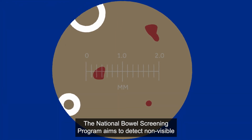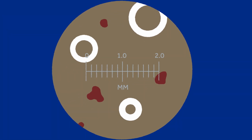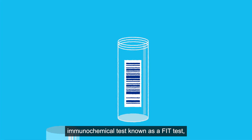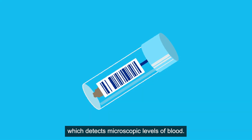The National Bowel Screening Program aims to detect non-visible blood in the stool to select people for further investigation. If your GP is concerned about bowel cancer, they may order a faecal immunochemical test, known as a FIT test, which detects microscopic levels of blood.